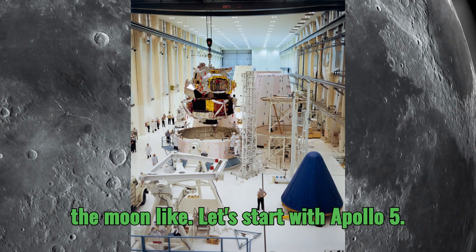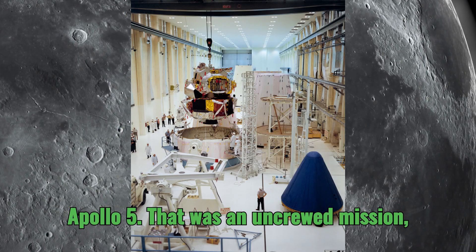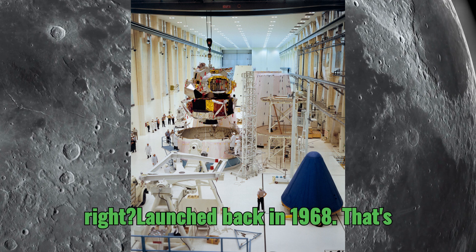So let's start with Apollo 5. That was an uncrewed mission launched back in 1968.